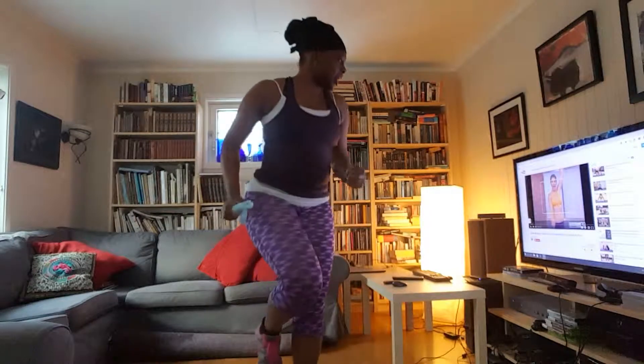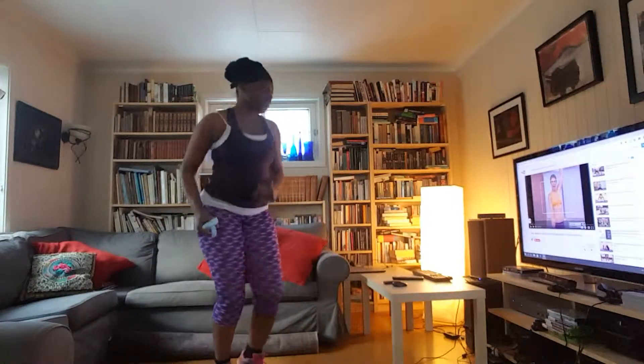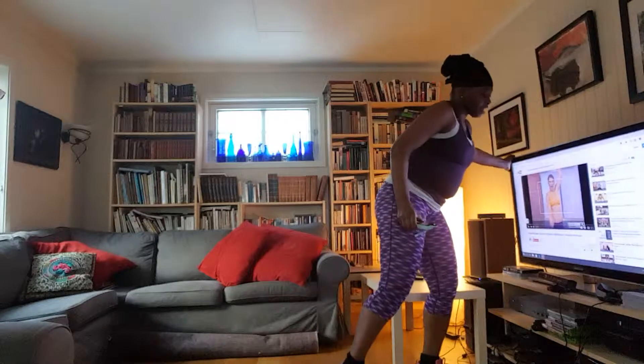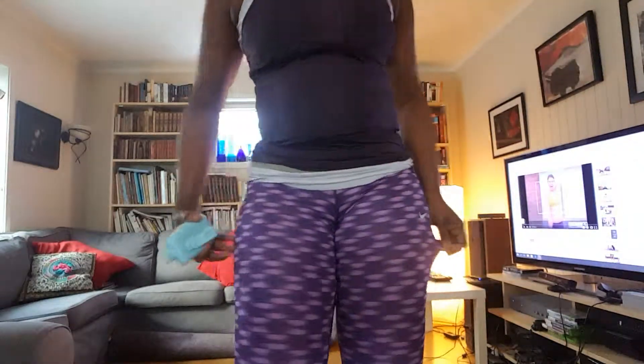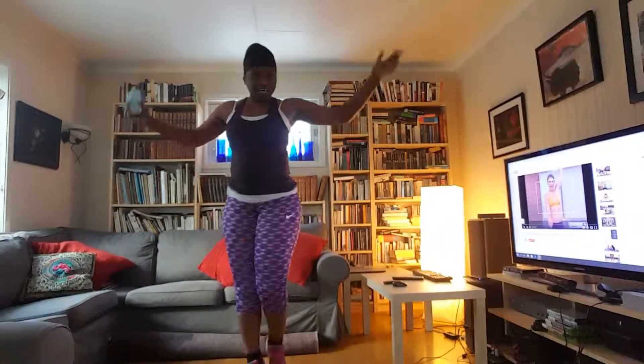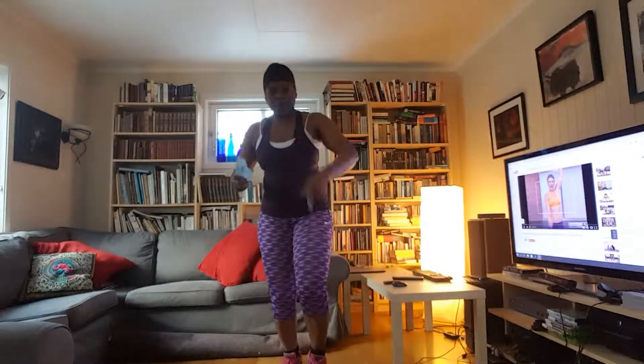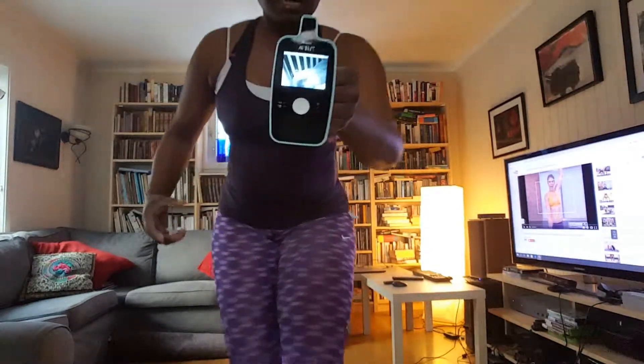Hi guys, it's me again. Today I'm going to try out a Jillian Michaels workout — it's called Banish Fat Boost Metabolism, the complete workout. I don't know if I'll keep up with it, but I'm feeling motivated. I went and bought myself some tights to feel encouraged. I expect them to fit me looser in the coming weeks.